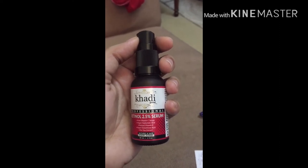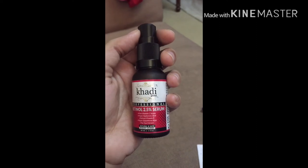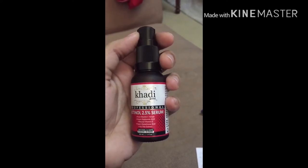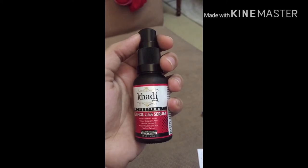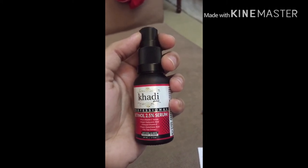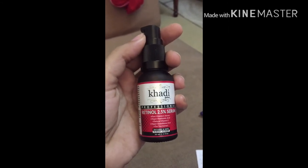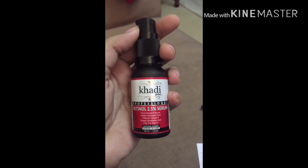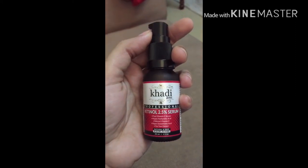Next is Glutathione. Glutathione is a sensation ingredient — it is very helpful. You don't need to take glutathione tablets separately; if we use glutathione as an ingredient in a serum, it will help brighten the skin and improve melanin production.